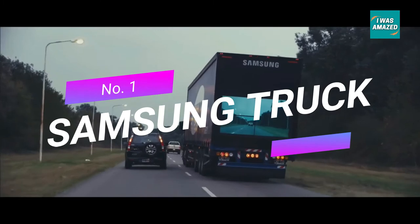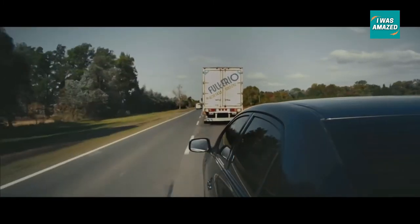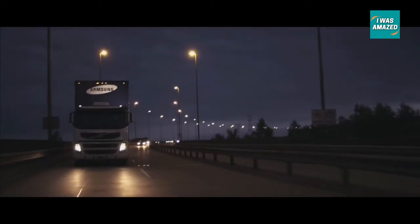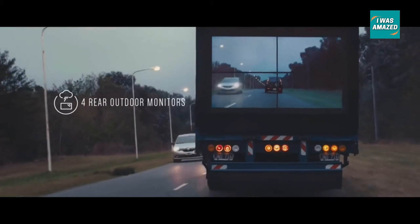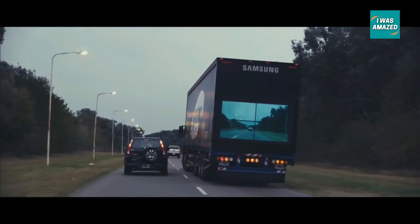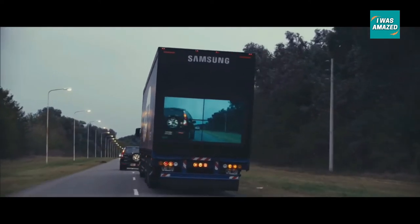First off, a see-through truck by Samsung Argentina. Samsung recognized the problem of overtaking a truck on a highway, especially on a single-lane highway, where a driver behind the truck is not able to see the oncoming traffic. Samsung applied an innovative solution by using wireless cameras at the front and four monitors at the back of the truck. The cameras transmit real-time video from the front of the truck to the monitors at the rear, allowing drivers behind the truck to see oncoming traffic clearly and make safe overtaking maneuvers. The cameras are night-vision equipped and provide clear picture even at nighttime.